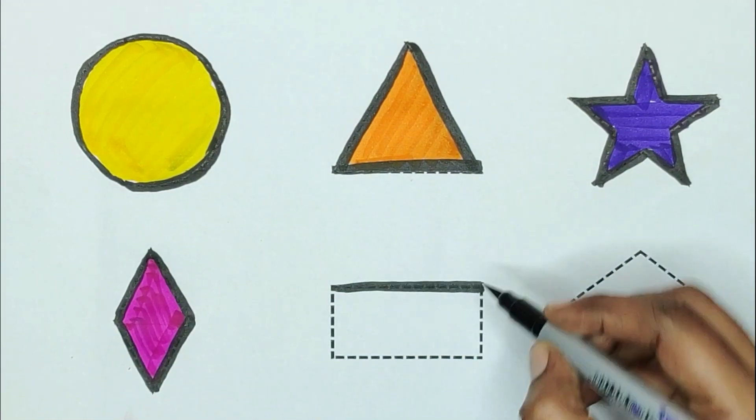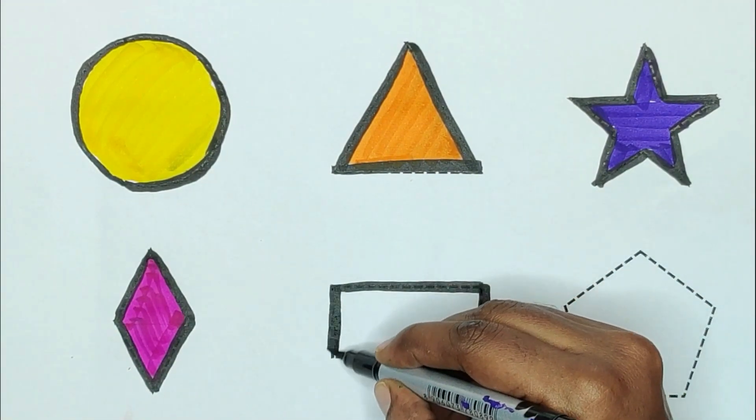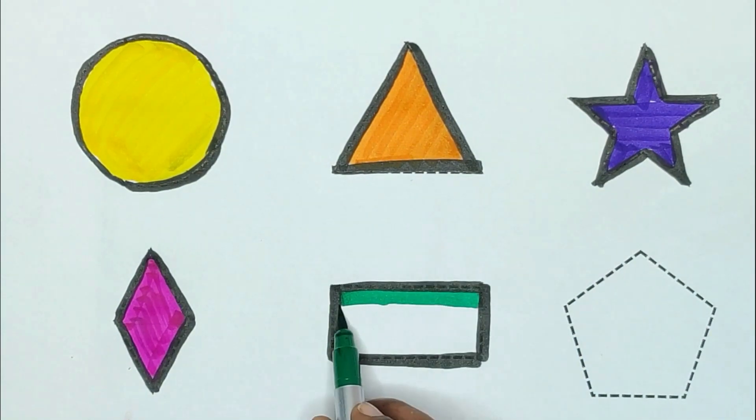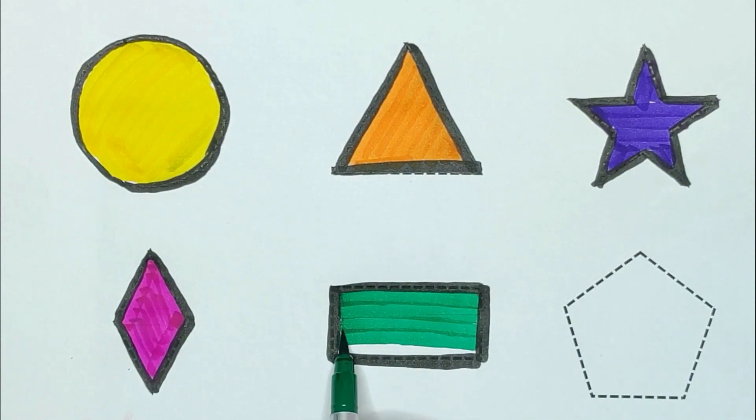Next, rectangle. Rectangle. Green color. Green color, rectangle.